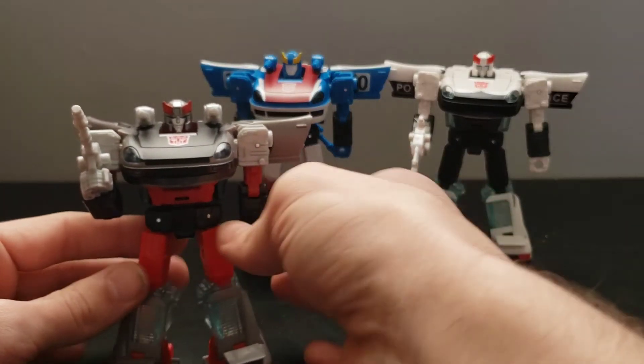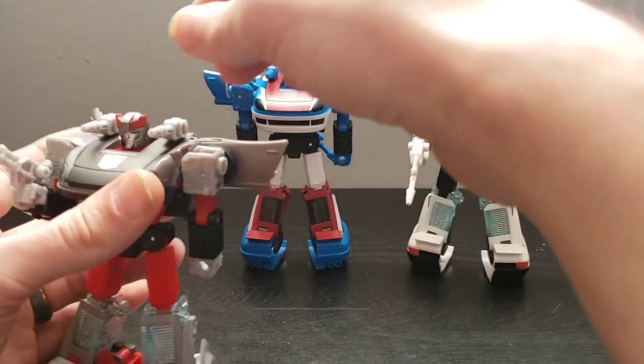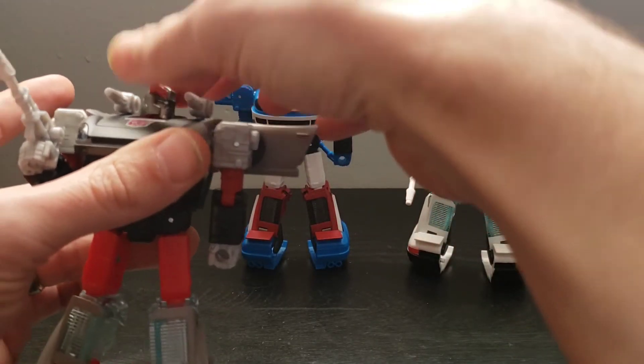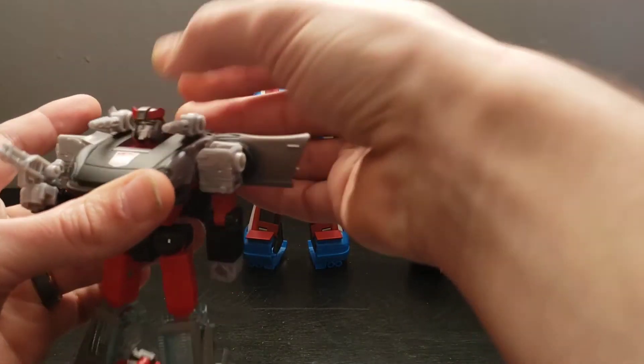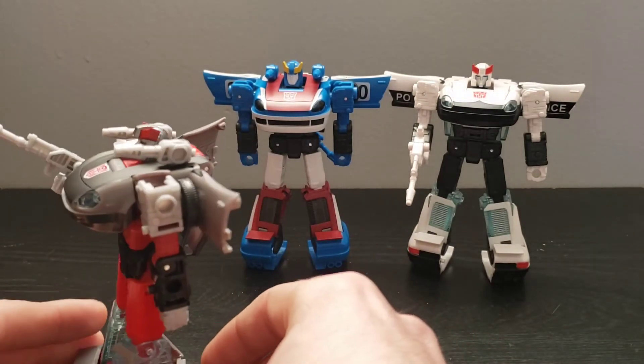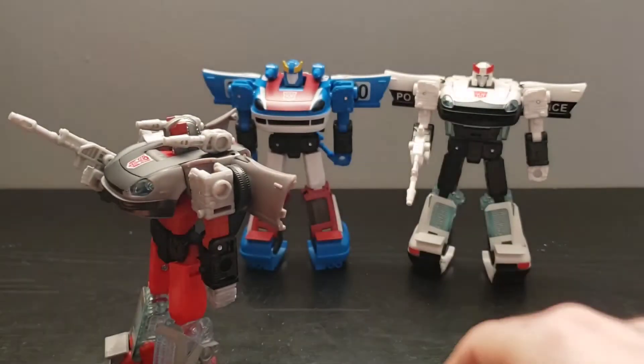Continuing with the articulation — his head is on a ball joint so it does a full 360, and then he can look up a fair degree, quite a bit, and then he can look down quite a bit as well.